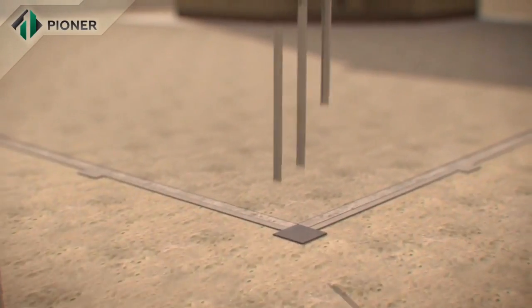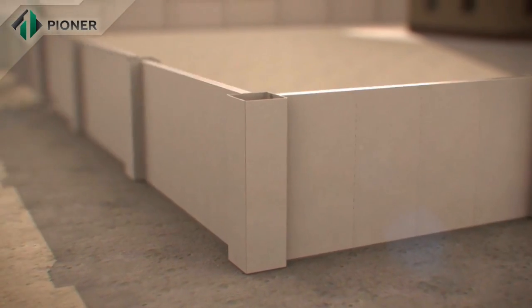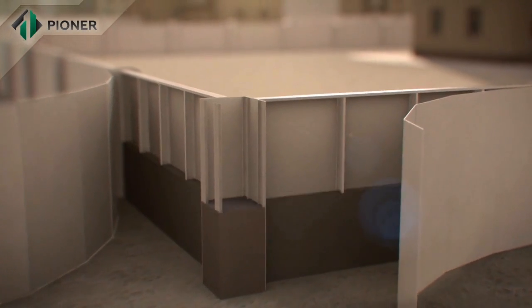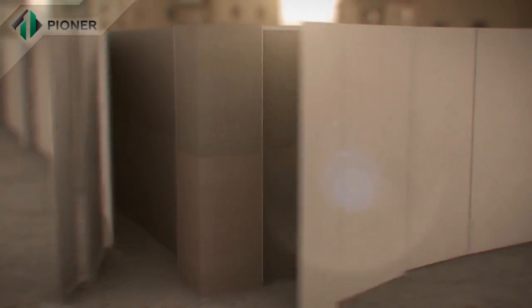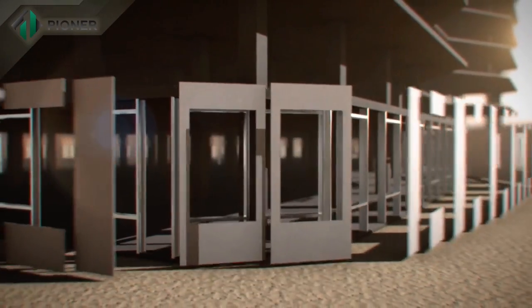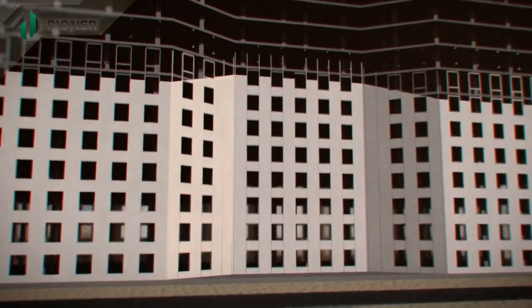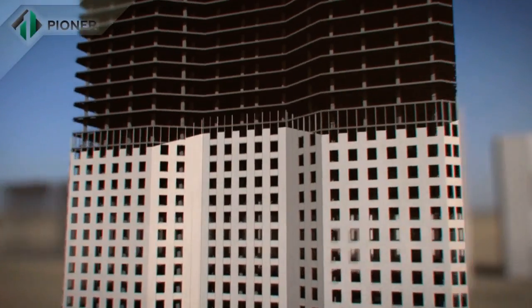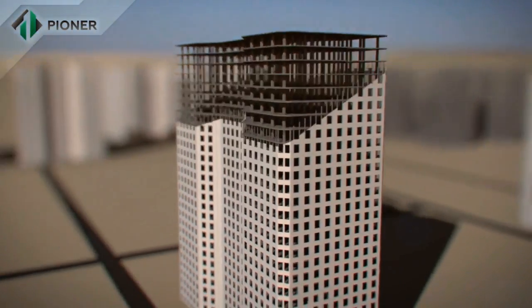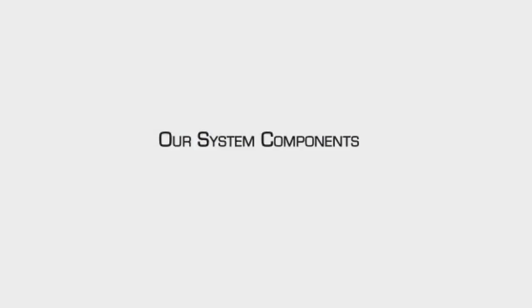Pioneer technology allows for building a fence around buildings in the quickest possible time. Pioneer innovative technology is applicable for construction and enclosing structures of building envelopes of any height and number of storeys.